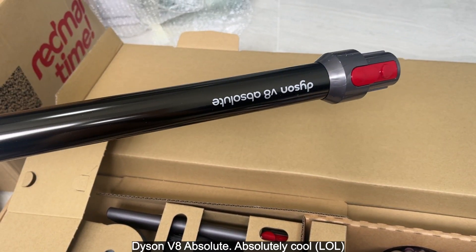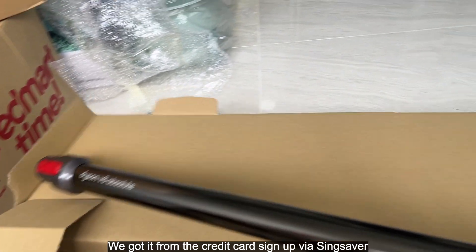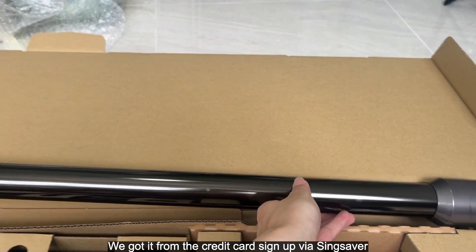This is the Dyson V8 — absolutely cool. We got it from a credit card sign-up, I think from Sink Saver.